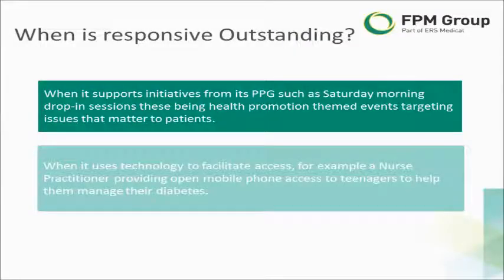In terms of RESPONSIVENESS, what would outstanding look like? The first example is around a practice that fully engages with its Patient Participation Group — its PPG — around such things as promoting Saturday morning drop-in sessions. These would be themed health promotion events targeting issues of known particular interest to the patients of the practice.